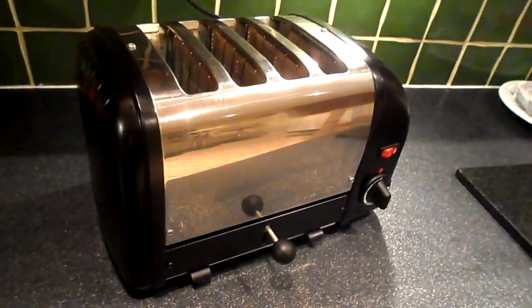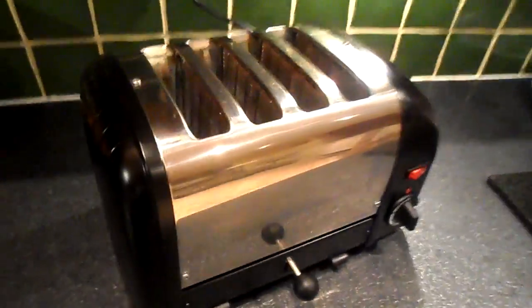In fact, it's the only toaster I've seen that, should it go wrong, it can be taken apart and repaired. It's got a very simple mechanism in it — just a simple lever, as you can see there, for bringing the toast up.